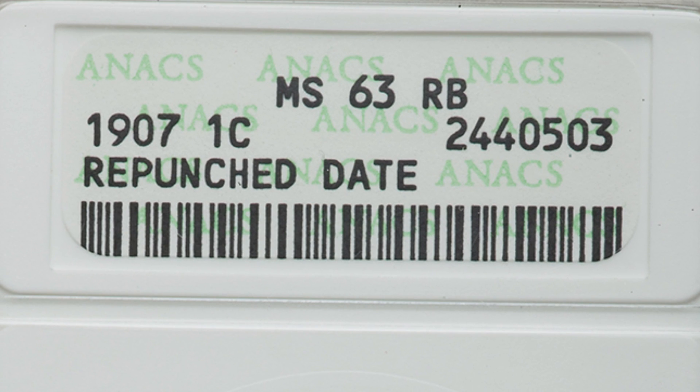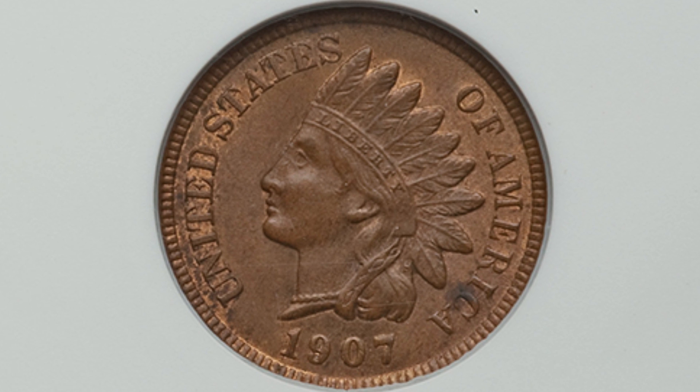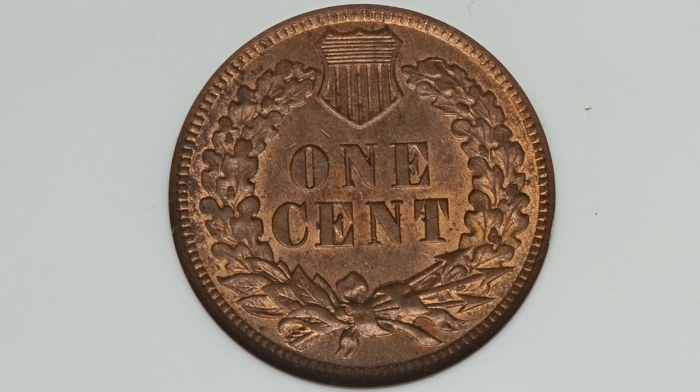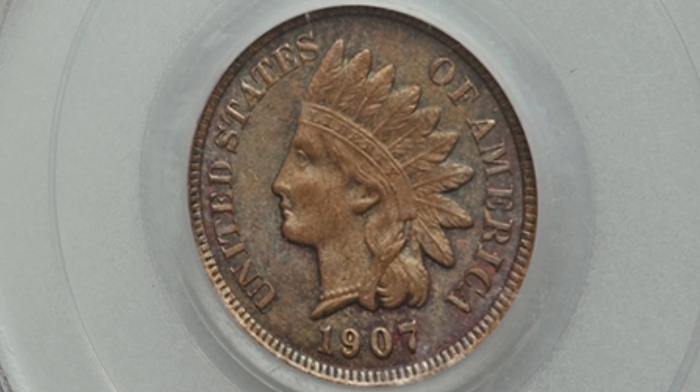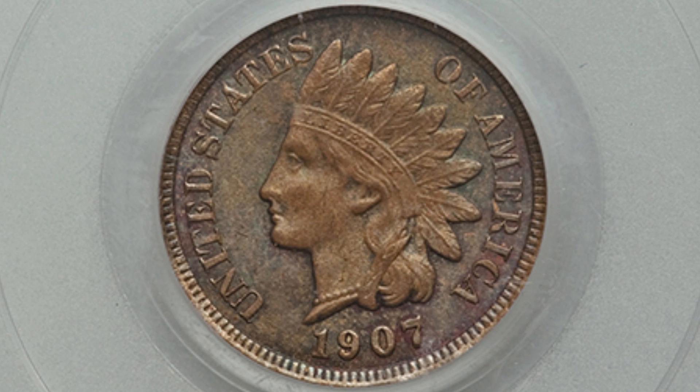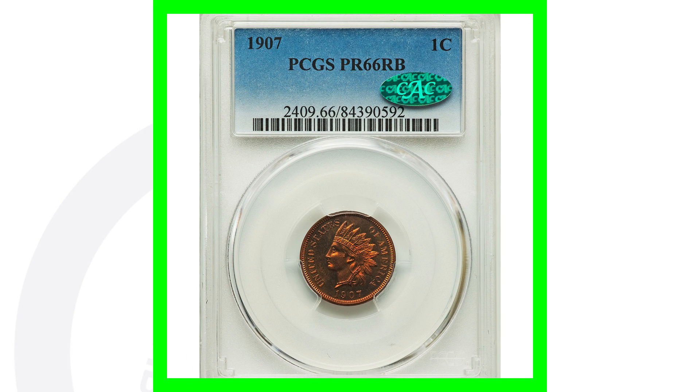Here is an example of a 1907 graded at Mint State 63 Red Brown with a repunched date. It's not the best condition — if it were graded Red it would be much more valuable — but this coin sold for around $40. If we look at the same coin graded at Mint State 64 Brown with the repunched date again, that coin sold for over $380.